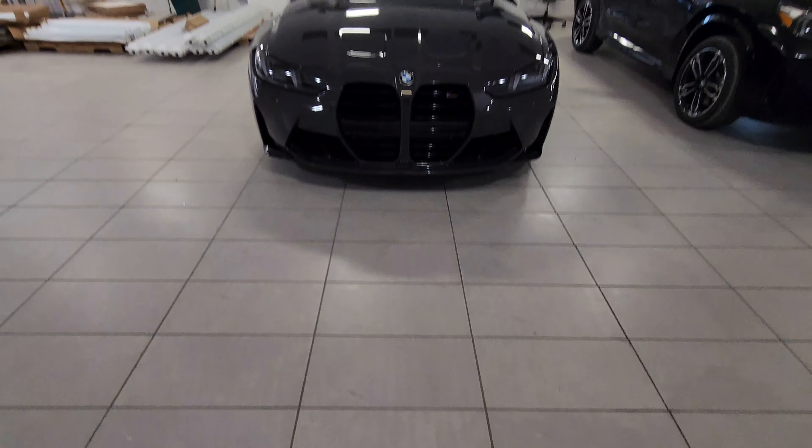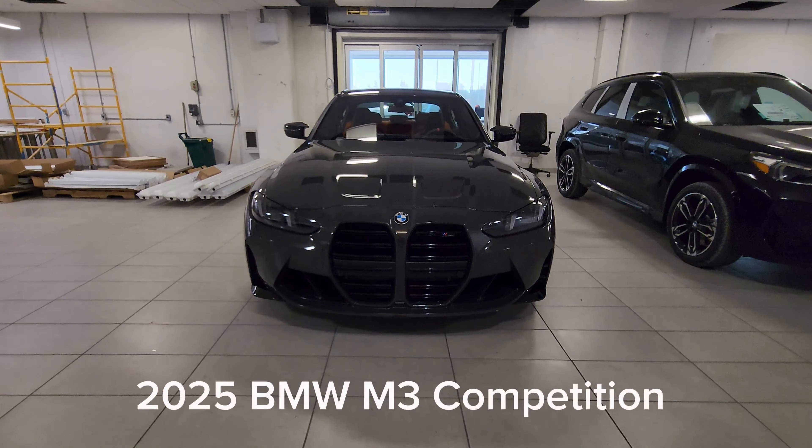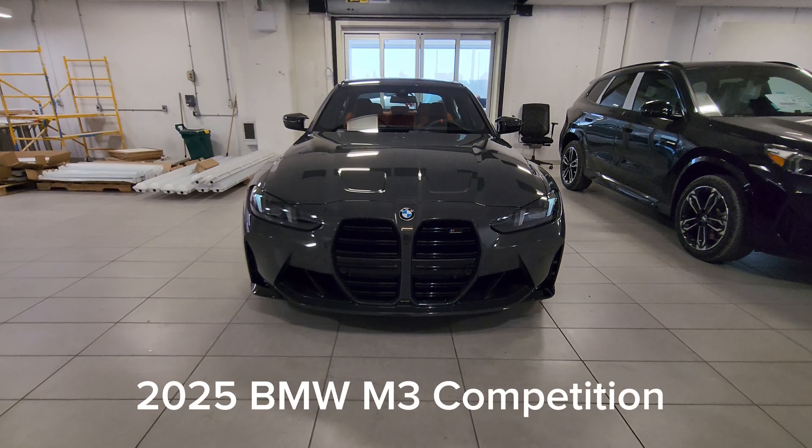Hey everyone, this is Alan from BMW Durham back again with another video. We have another new arrival — it's a 2025 BMW M3 Competition in Dravit Grey Metallic with the Kalahari Orange interior.